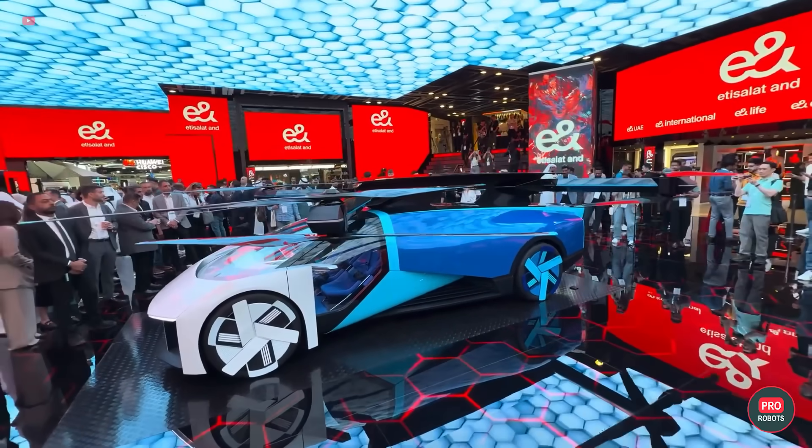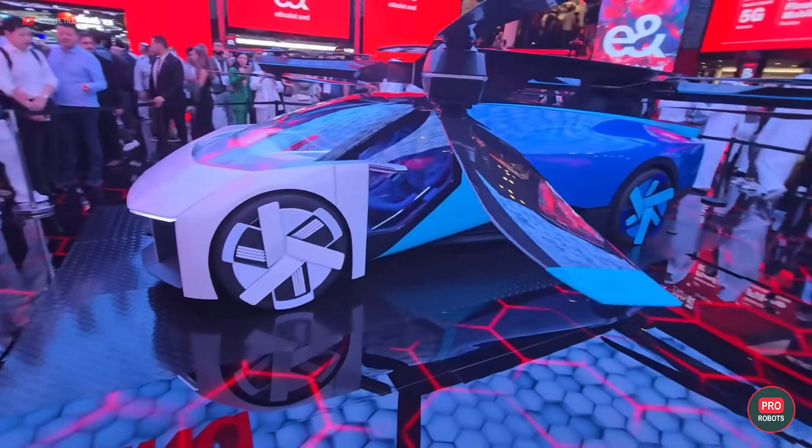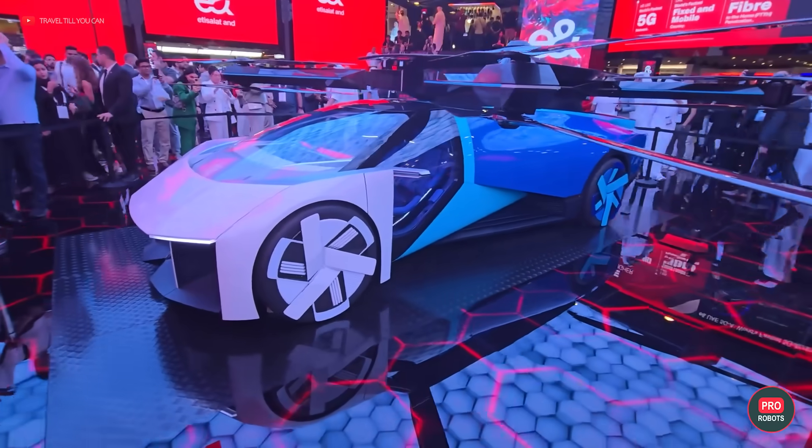And while the company has a more practical SUV model with a small helicopter in the back, it's the flying car that truly takes your breath away, doesn't it?